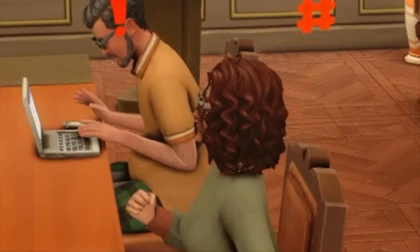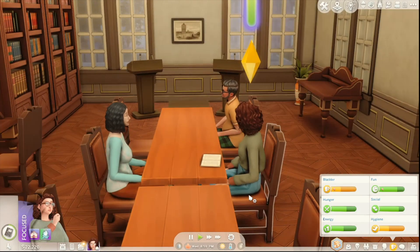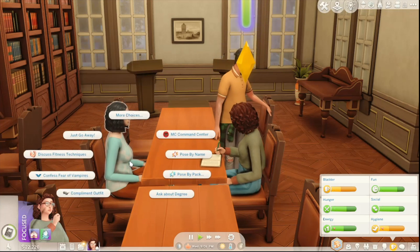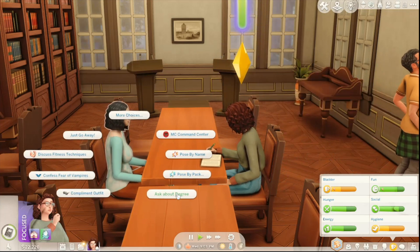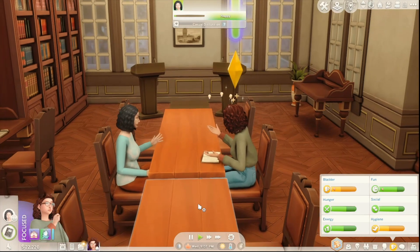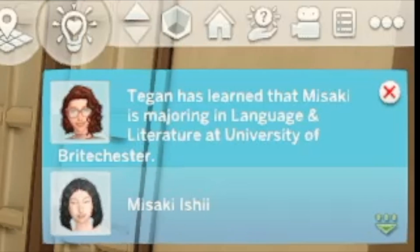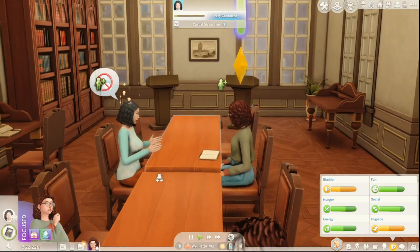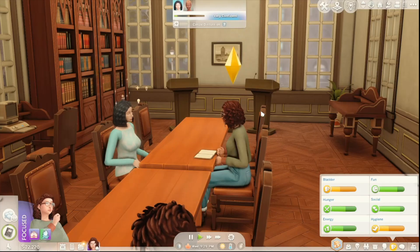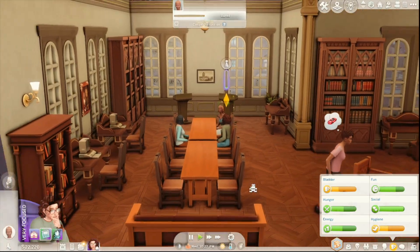Tegan has learned that Misaki is majoring in language and literature at the University of Rochester — what a wonderful thing to major in. She's like, 'I hate clouds,' and she's very confident about her answer. We've reached Logic level three! Tegan now has a chance to gain slightly more logic skill from chess and card games than normal. It's only 10 o'clock, so we'll bike home, which will increase our fun, then go to the bathroom, shower, wash our face, and work on the presentation until super late at night.